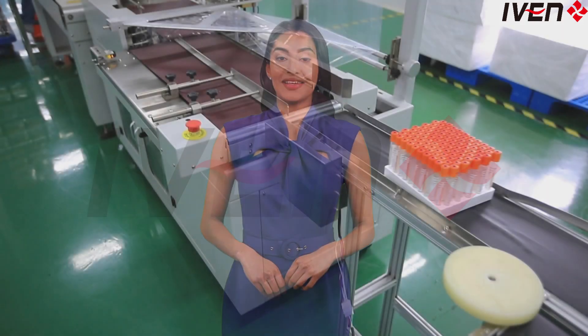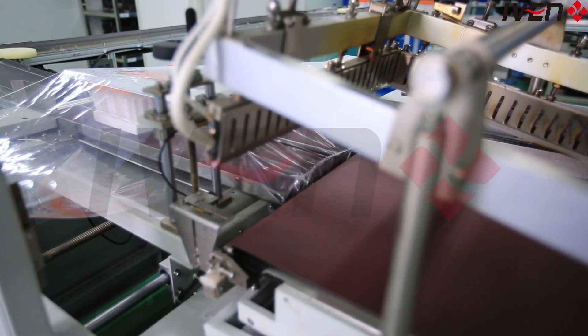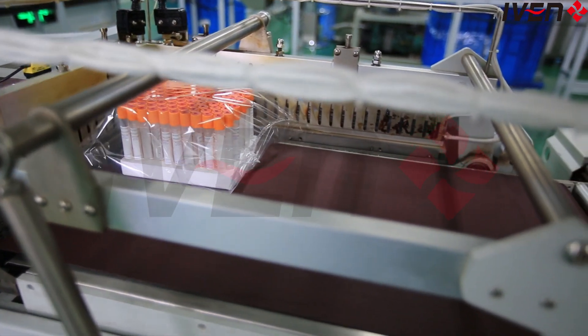We are fully aware of the high requirements of medical products, so we have integrated a comprehensive quality control system into the production line, covering multiple testing processes such as air tightness testing, appearance inspection, vacuum measurement, etc. Every blood collection tube produced must undergo rigorous testing before it can be completed.